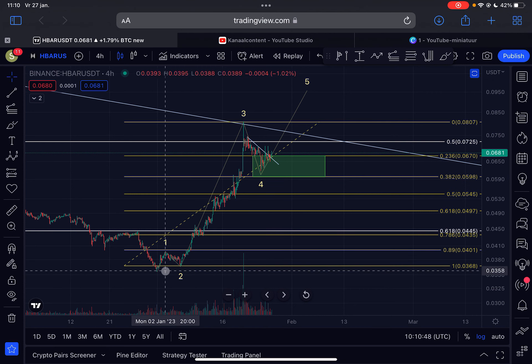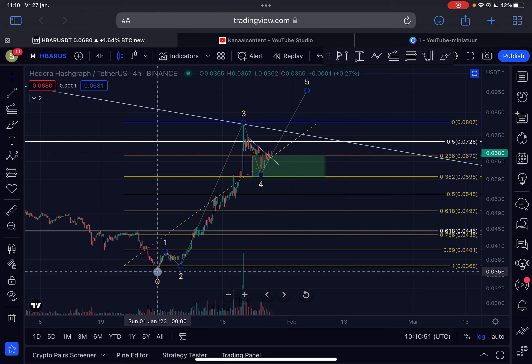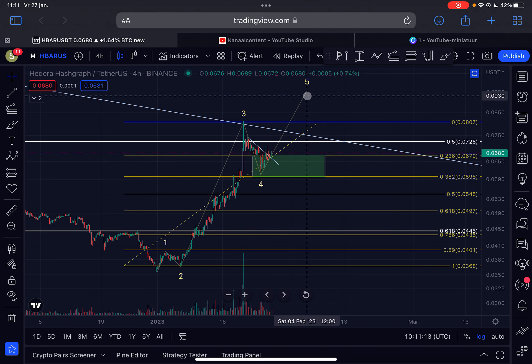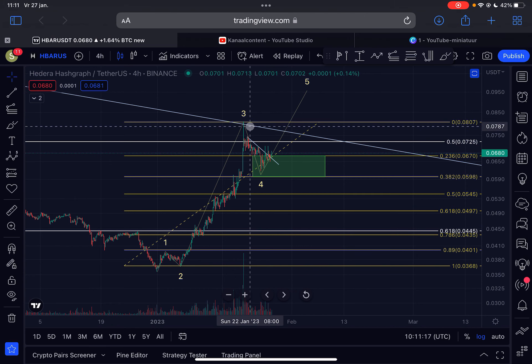This is the four-hourly time frame for HBAR Hedera. At the moment I am assuming that the bear market low for HBAR was on the 1st of January 2023 at 3.5 cents. Since then we moved up impulsively in a wave one, moved down in an Elliott wave two, came up in an explosive wave three to the upside, and right now it looks like we are moving down in this so-called Elliott wave four correction. There will be one more leg up for HBAR in this fifth wave to the upside.